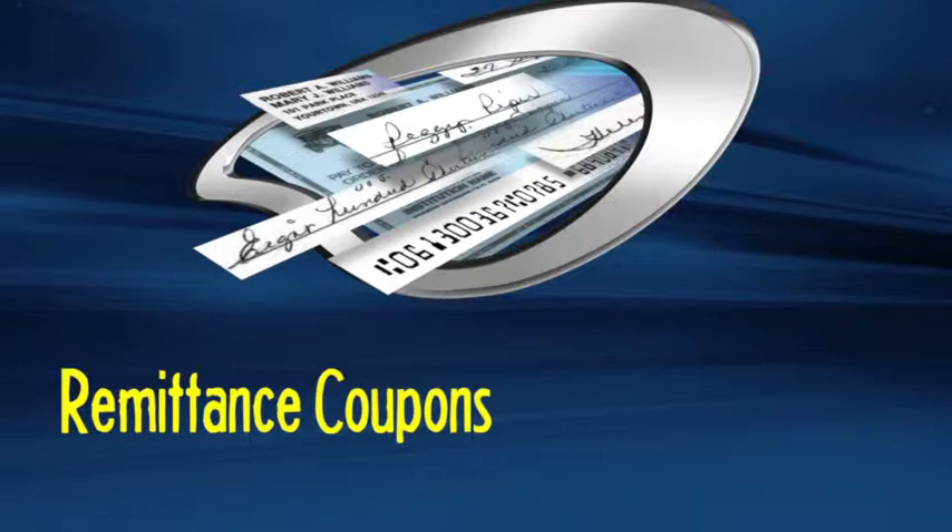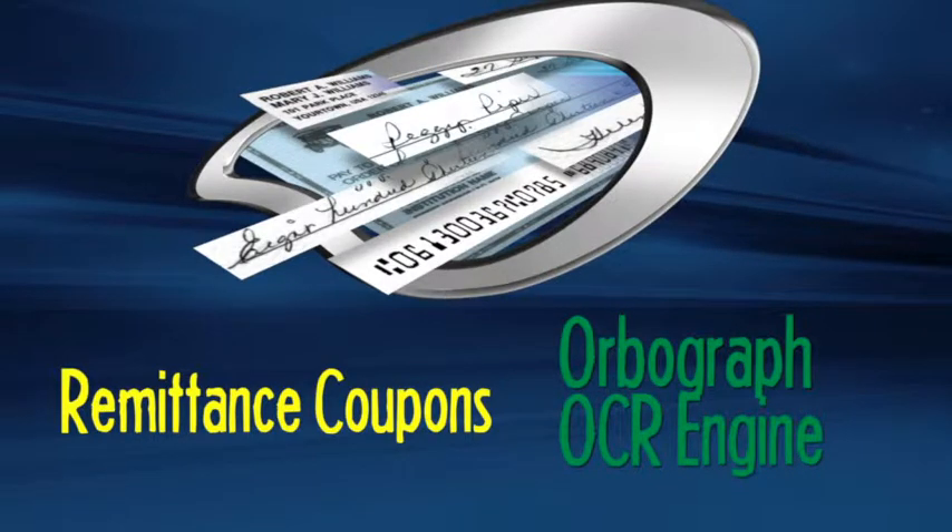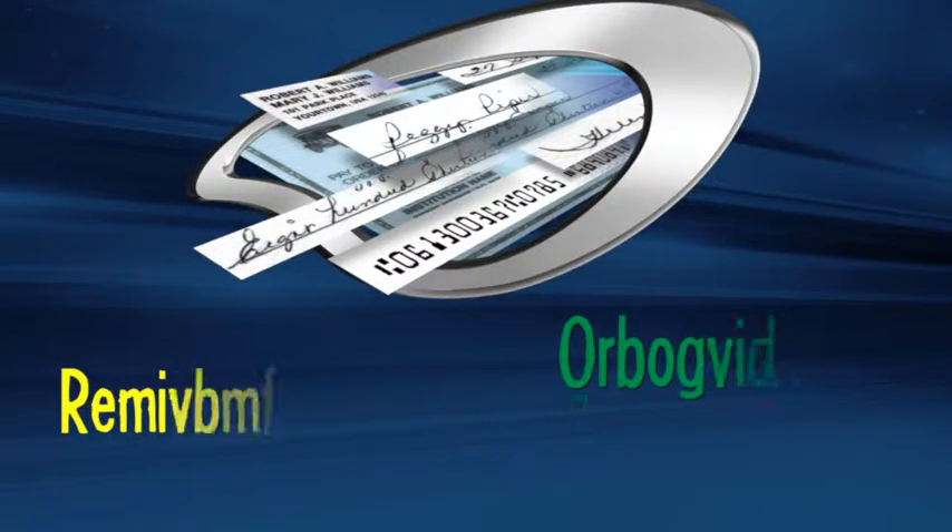The Checkold Deposit application not only scans checks but scans remittance coupons. In the case of scanning remittance coupons, we use the Orbograph OCR engine to read relevant data points and account numbers off of the remittance coupon.